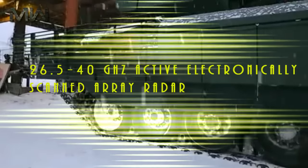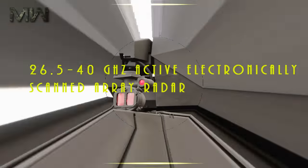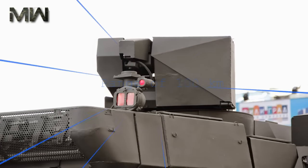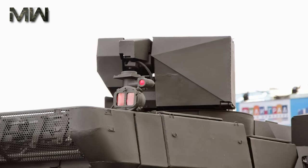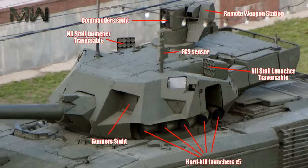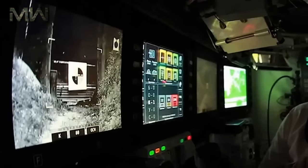The T-14 is equipped with 26.5-40 GHz active electronically scanned array radars, which has a range of 100 km and is used mainly by the APS. The tracking system provides an automatic firing solution for the destruction of the target. The tank will also be able to give target designation for artillery and serve in air defense and reconnaissance roles.